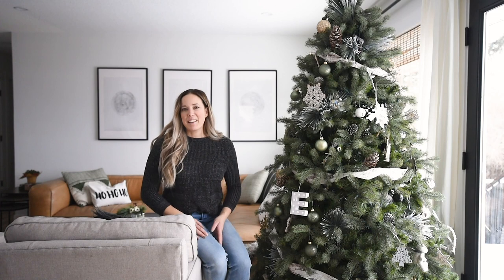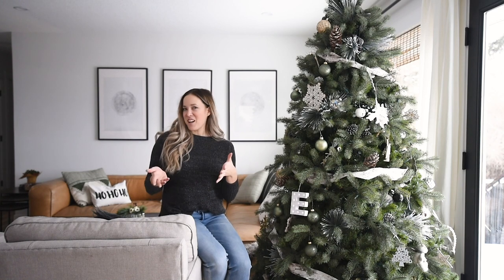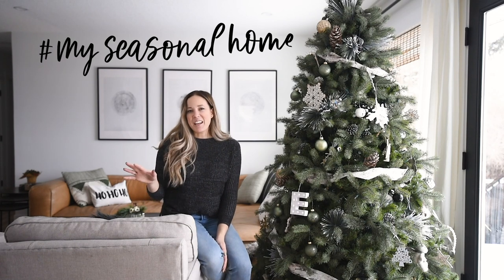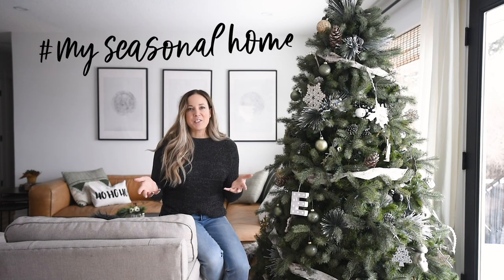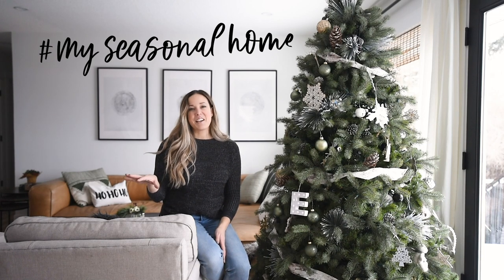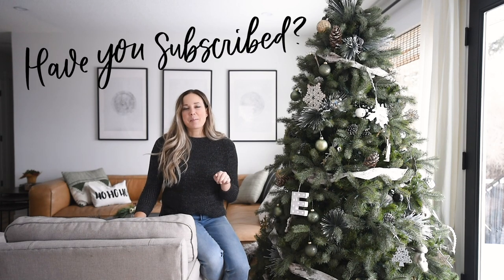Hey guys, Colleen here from lemonthistle.com. Today I am so excited to share my holiday home tour with you. This is our second seasonal home tour here on YouTube, and it's an open invite that my friend Lindy from Love Create Celebrate and myself put out for others to join us in sharing their homes. I'll link the playlist below so you can hop around and check out lots of homes decked out for the season.